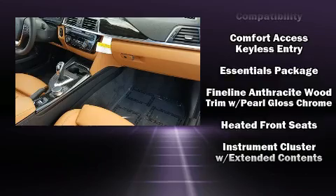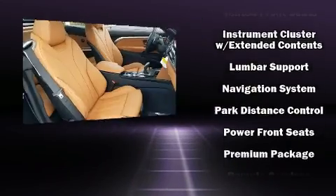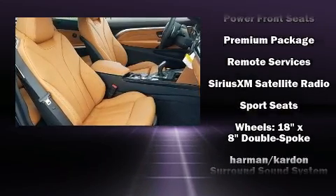Passenger security is always assured thanks to the various safety features such as knee airbags, integrated rollover protection, and four-wheel disc brakes with ABS.